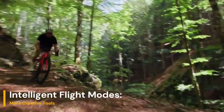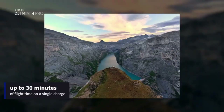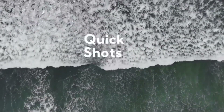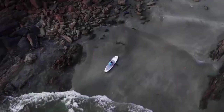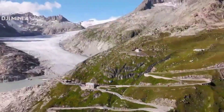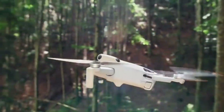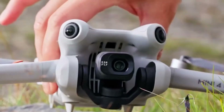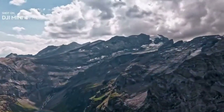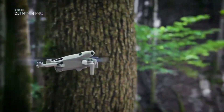Intelligent Flight Modes — more creative tools. The Mini 4 Pro already brought significant creative tools with features like ActiveTrack 360, Master Shots, and Waypoints. The Mini 5 Pro introduces enhanced ActiveTrack 5.0 with improved subject recognition, more precise object tracking, and vertical tracking mode — making it a dream for solo content creators. New AI-based cinematic flight paths and pre-programmed transitions are also built into the app for instant social-media-ready footage.